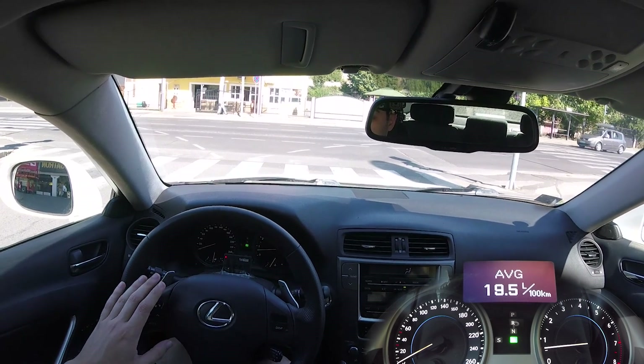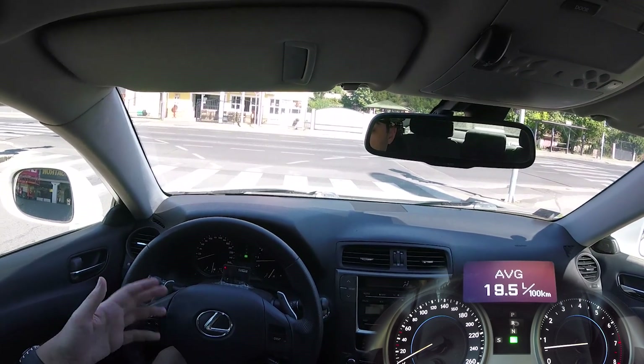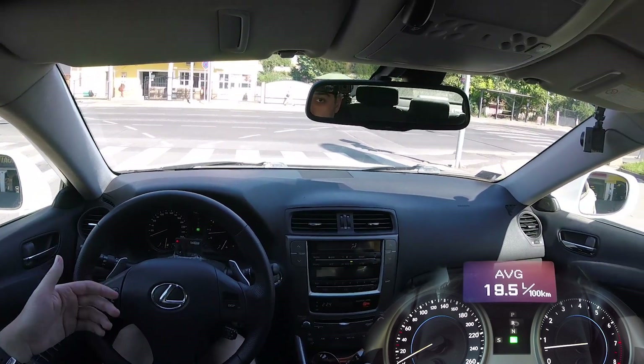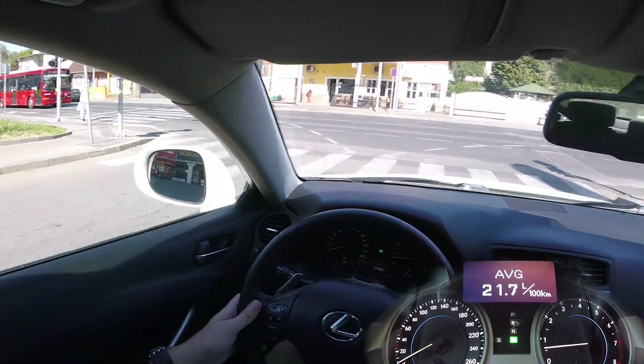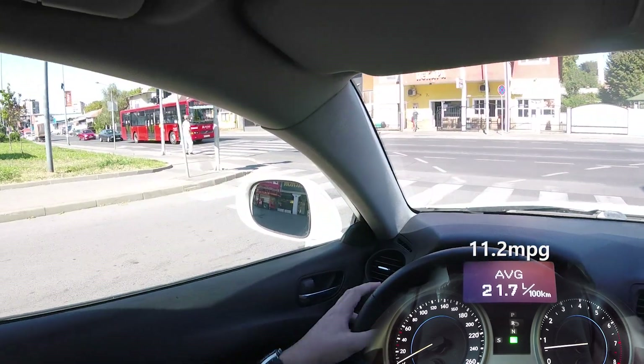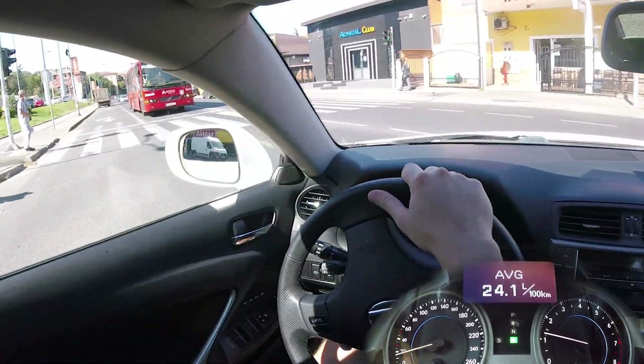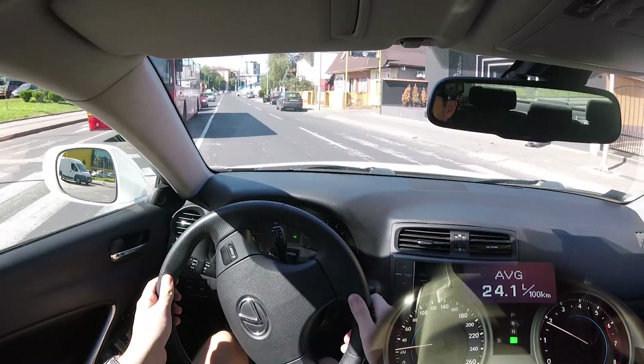The first thing to keep in mind is that when this car is standing still, it uses a lot of fuel — probably because it's a V6 with more cylinders to keep going. As you can see, it's already at 21 liters per 100 kilometers, which is very bad, but it's gonna go down as we move.